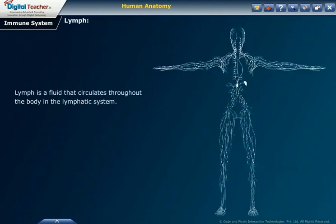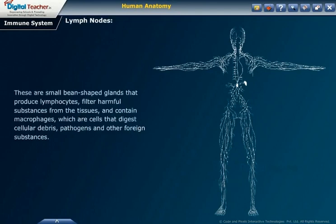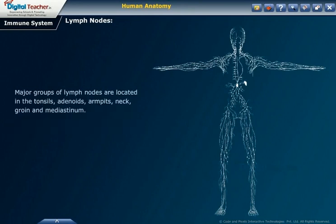Lymph is a fluid that circulates throughout the body in the lymphatic system. Lymph nodes are small, bean-shaped glands that produce lymphocytes, filter harmful substances from the tissues, and contain macrophages, which are cells that digest cellular debris, pathogens and other foreign substances.